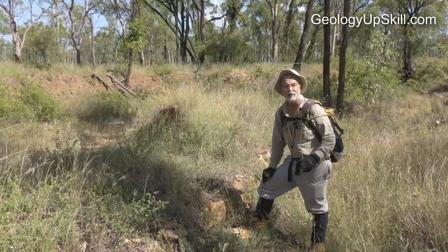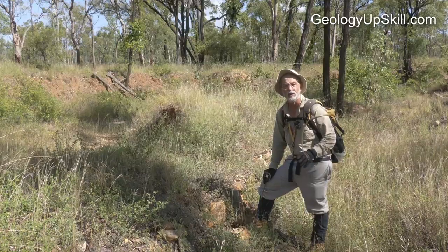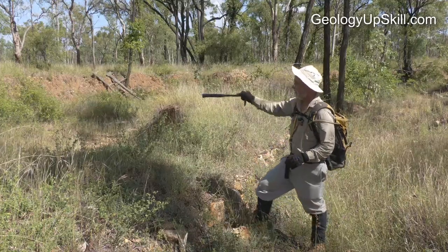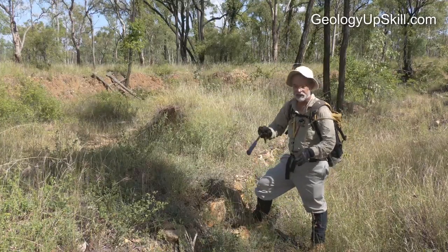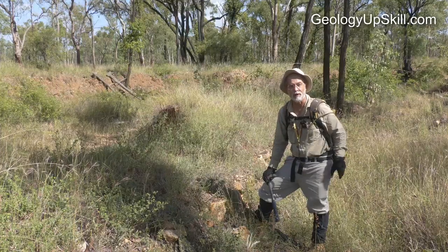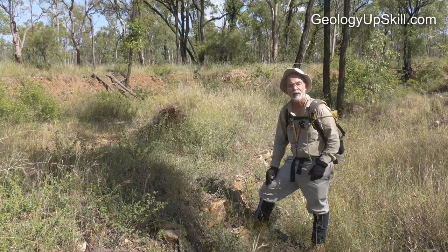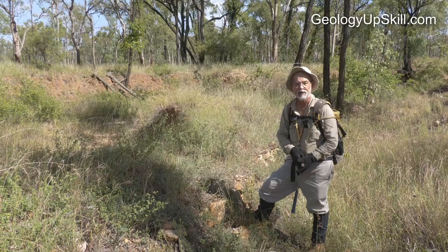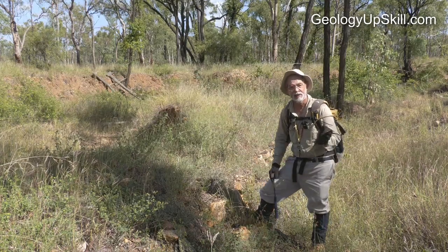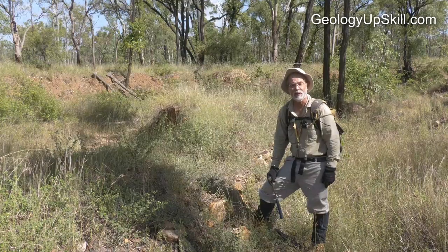Another clue you can often find to old alluvial workings is diversion channels like this one. The main creek is over there and this small diversion channel has been cut to reroute the water around the area they're working, until they've cleaned it up and got it ready for the sluice, and then they'll put the sluice down the end of the main channel and put the water back where they're working.